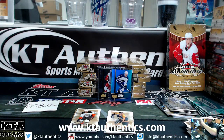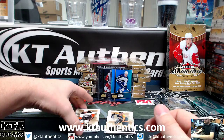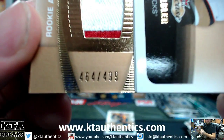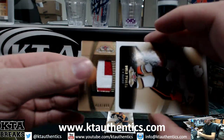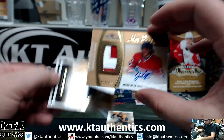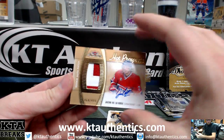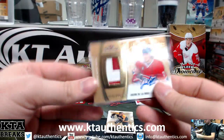Looks like we got two patch autos. Our first patch auto — right colors, wrong team. 464 of 499. I thought it was him too. Jacob De La Rose.